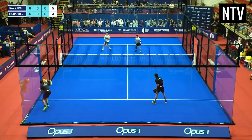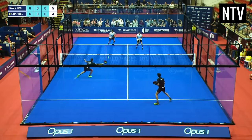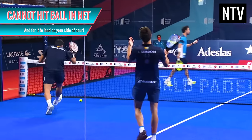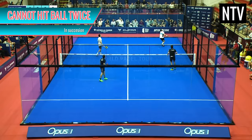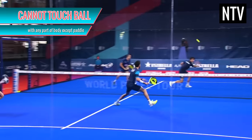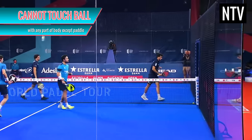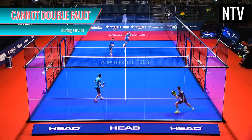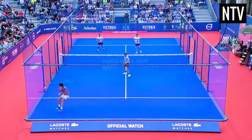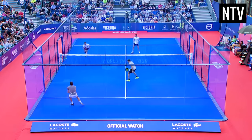But like tennis, there's a lot of things you cannot do in padel. You cannot hit the ball into the net and for it to land on your side of the court. You cannot hit the ball twice in succession. You cannot touch the net. You cannot touch the ball with any part of your body except with the paddle. And you cannot commit a double fault. If you commit any of these infractions, this results in your opponent being awarded a point.